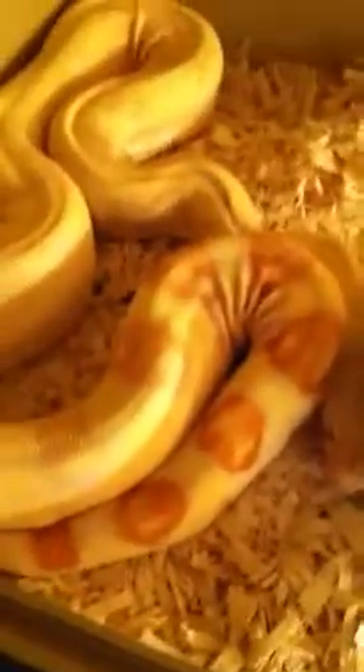She will have sun glows, albinos, and hypos that are all head albino.